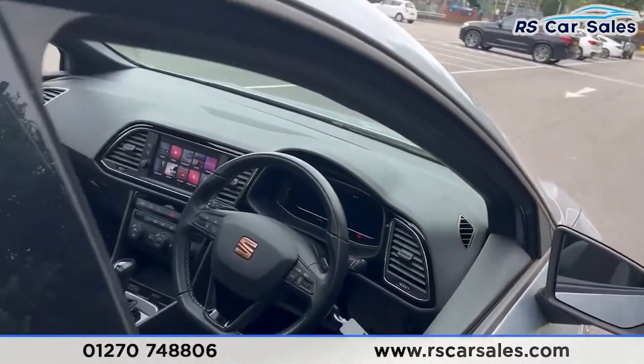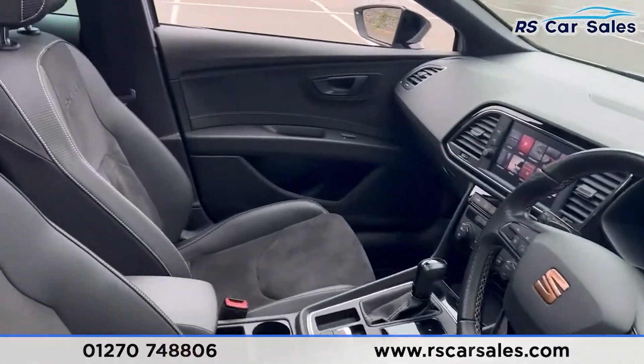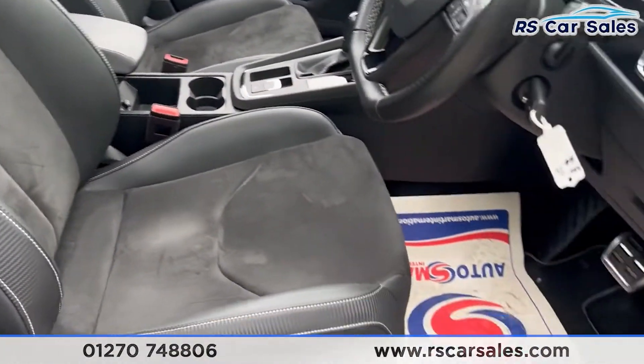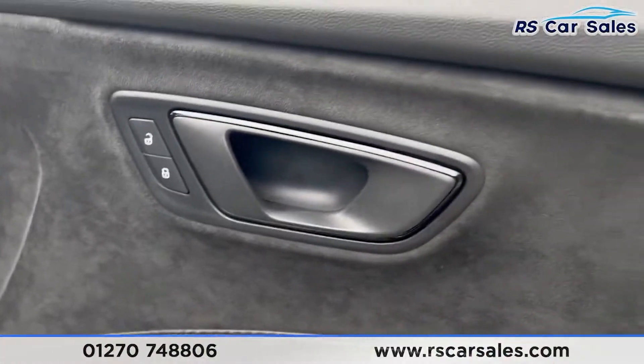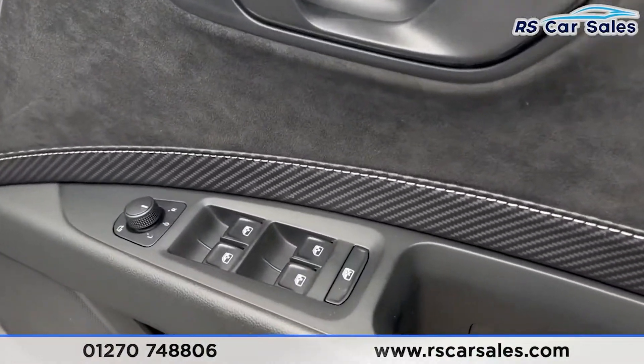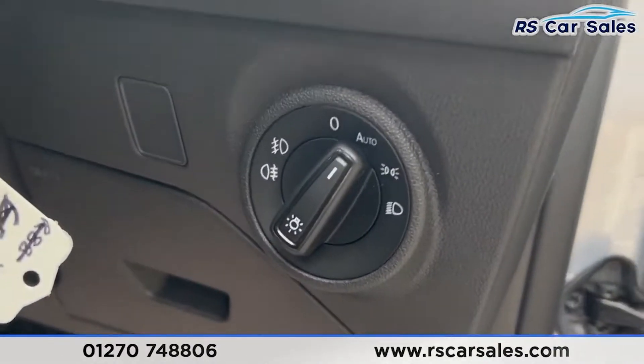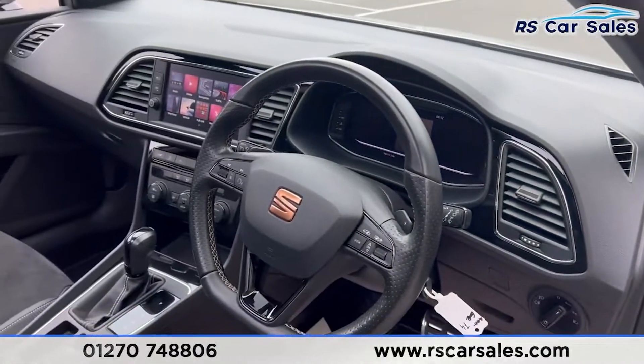Into the front now you'll find the same half leather interior. We also have the Cupra logo on the seats. Onto the doors you have the same black handles, electric windows for the rear, and electric power folding mirrors. We have the auto lights and a flat-bottomed multifunctional steering wheel.